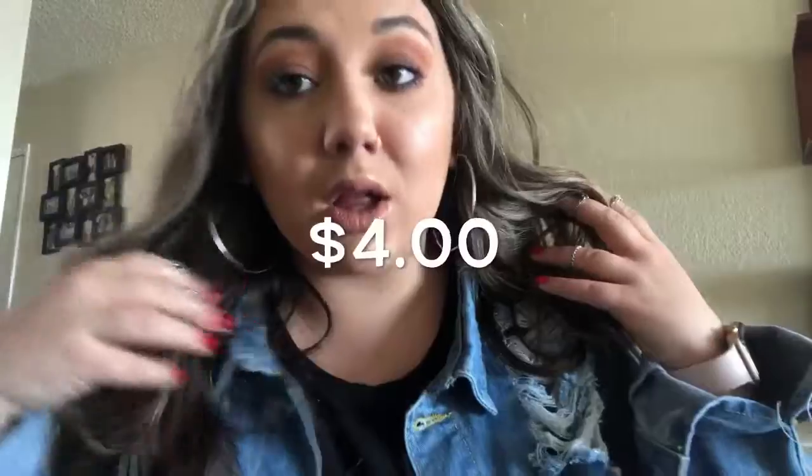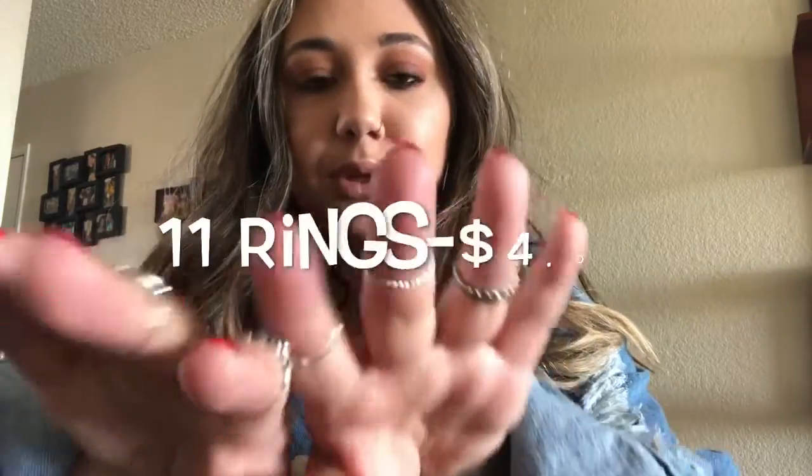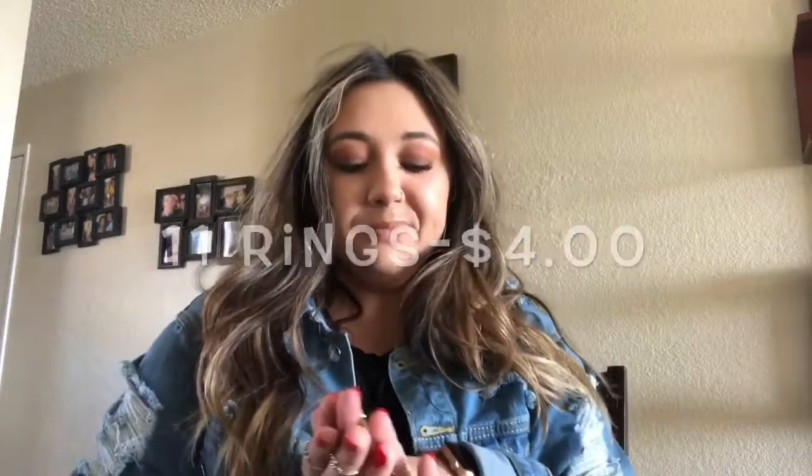I got these hoop earrings — if you watched my 50 random facts about me, you know I lose earrings all the time. I think these were four or five dollars. They're really big, simple, silver, and I like them a lot. I also got these rings. I've been really into rings lately. They came in a set of 11 or 12 rings. They're all silver and obviously not the highest quality for five dollars, but I think they're really cute and they add a lot to your look.